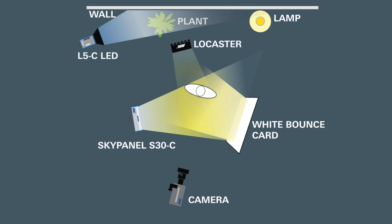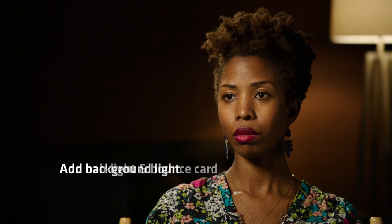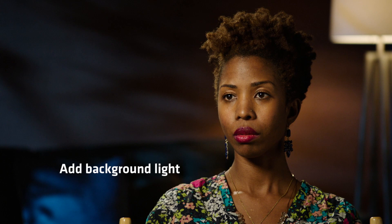We've got the key, the background, and then we added a hair light for her. With my hair it's not necessary, but we put a little low-caster — also dimmed way down — just to get some color and texture out of her hair. So it's a key light, a hair light, and a background light: a very simple setup, all ARRI LEDs.